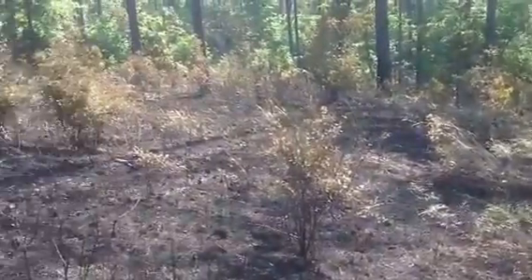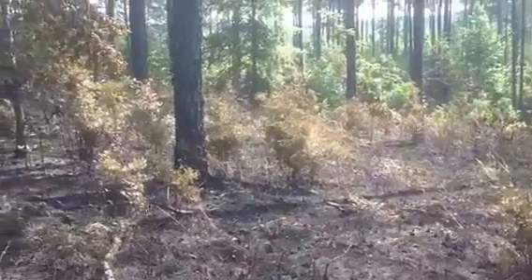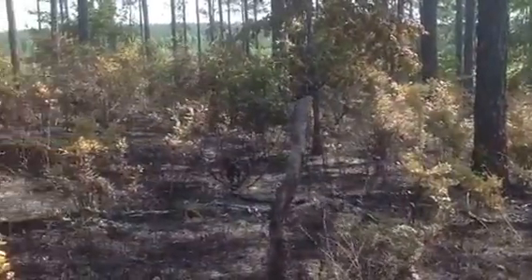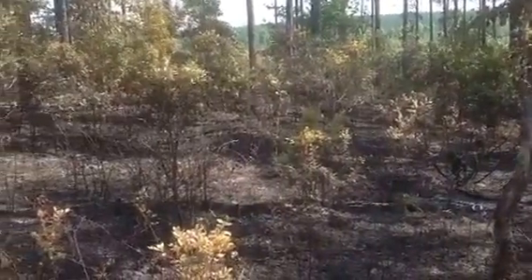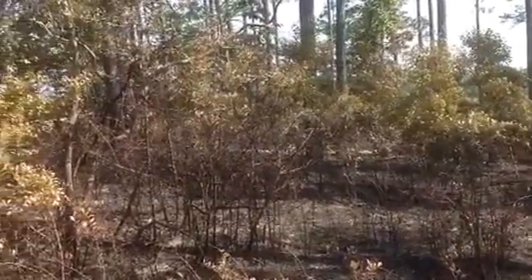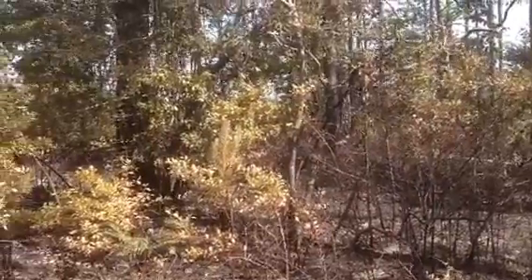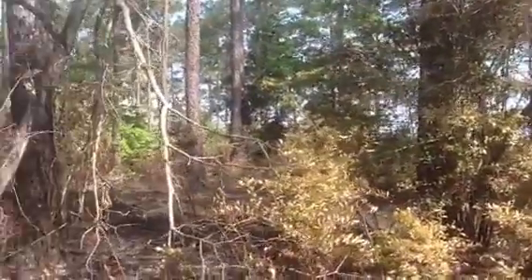You can see we've got a fairly homogeneous burn throughout this stand. There are a few little splotchy areas, which is okay for a burn. Sometimes you want some places that are not burned in the stand, as they will continue to provide wildlife habitat and other qualities that you're looking for from this burn.